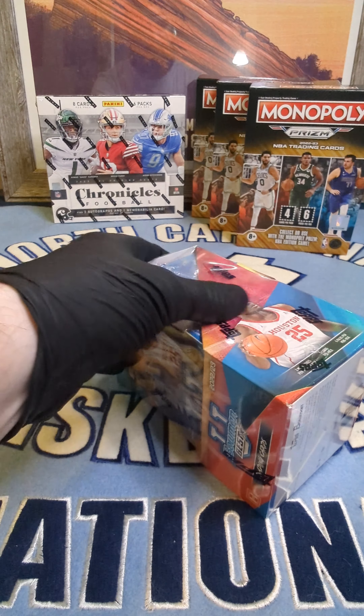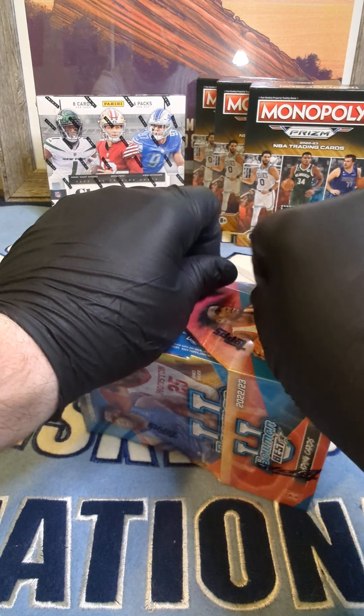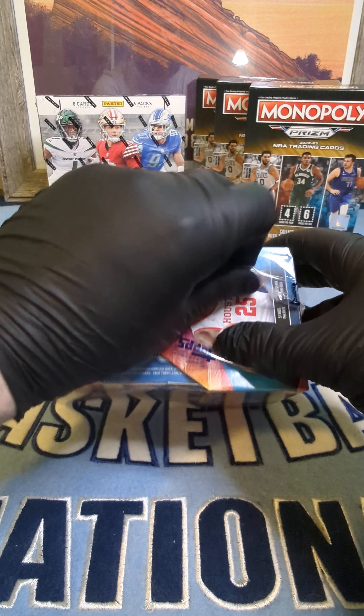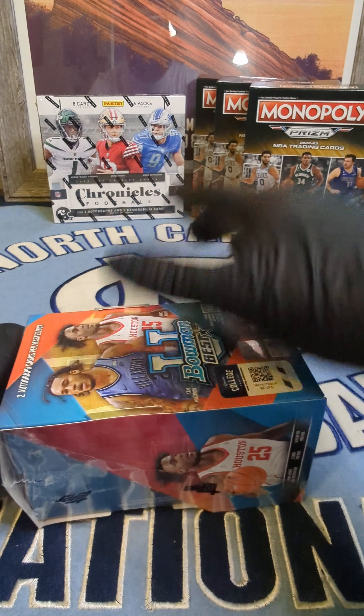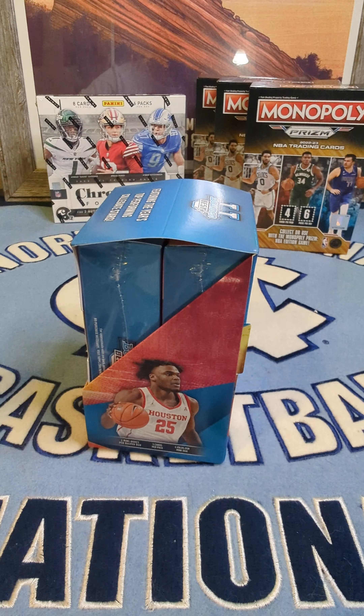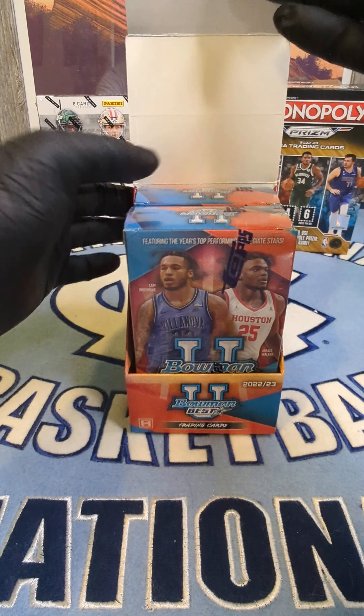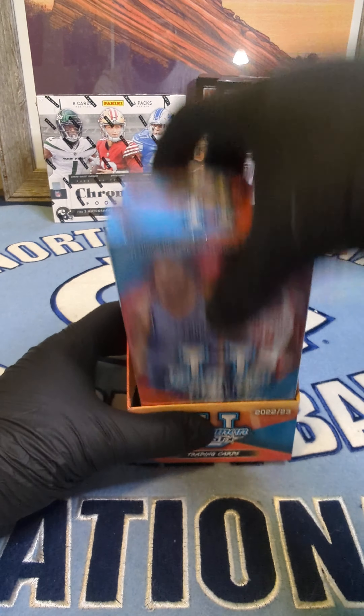Let's jump into this real quick because I do have a break on Whatnot that I'm putting up for Chronicles of Football, and I also have a break on my Facebook page Tar Heel Will Breaks up right now for the Monopoly — it's a pay-for-your-team type deal. You just pay the price for that team.